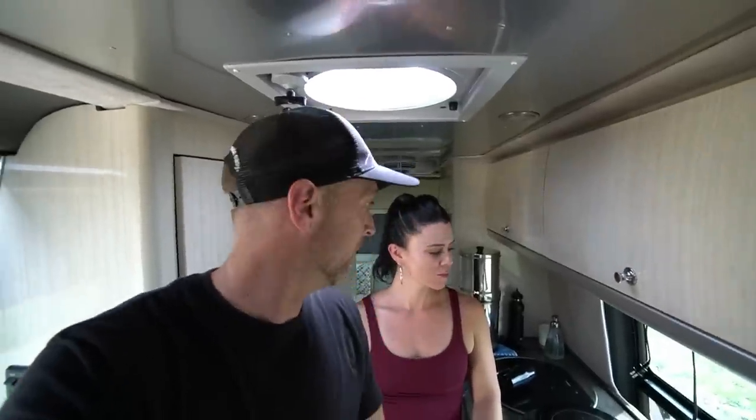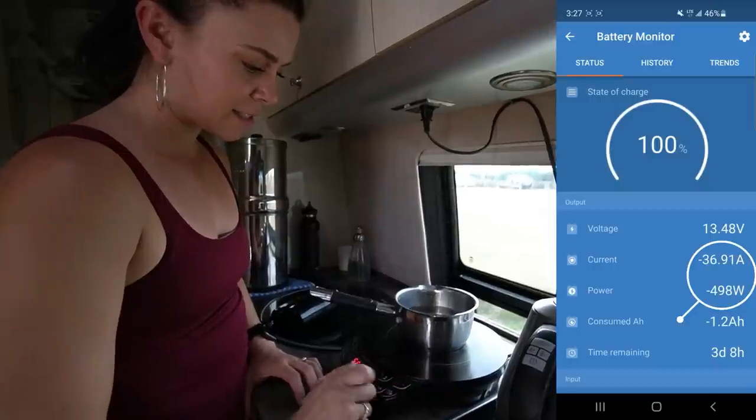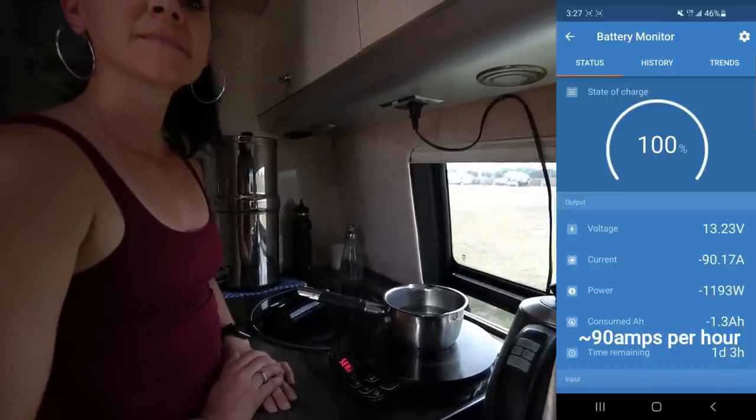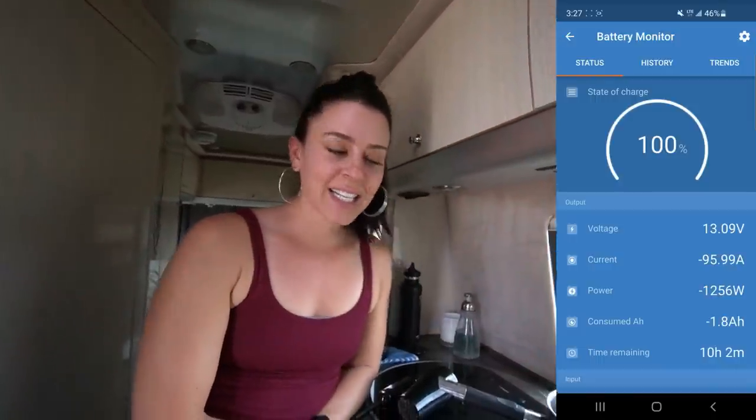We've made it to the big boys. An easy way to think about it: anything that heats or cools is a big appliance and will take a lot of power — microwaves, air conditioners, heaters, water kettles, water heaters. Let's start with the induction oven at its highest setting. It peaked at 90 amps. Holy Hannah. One lithium Battle Born battery is going to last you about one hour of boiling water at that setting.